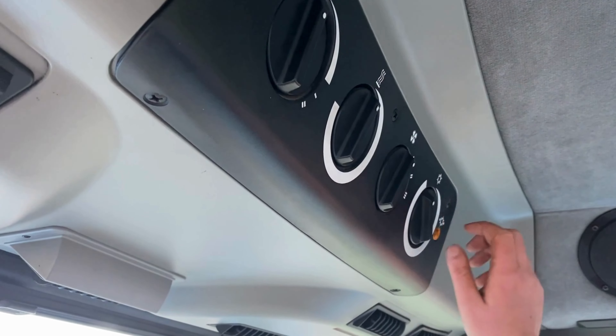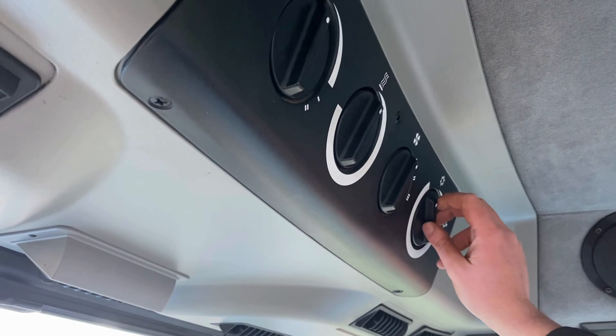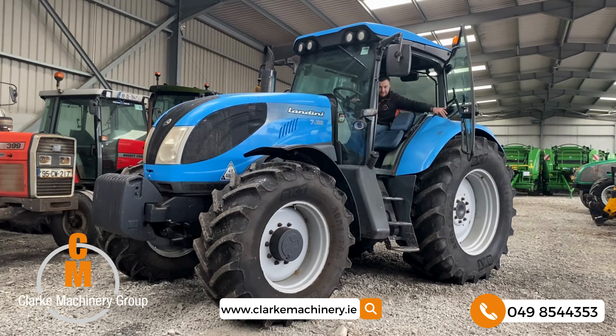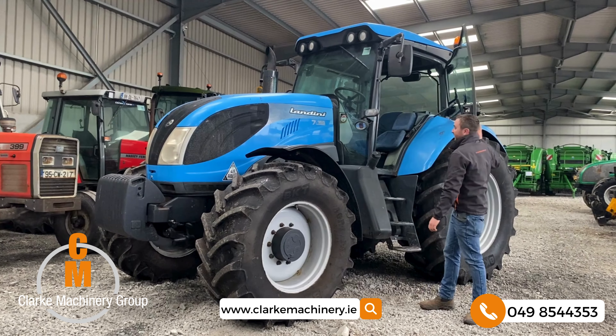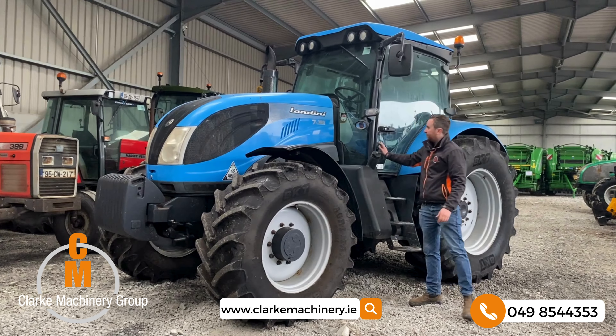You also have your draft control and draft settings on that panel. Up here you have your wipers, heat control, and there is air conditioning on this model as well. That is just a quick walk around on our Landini 7165 — it is a very tidy tractor.